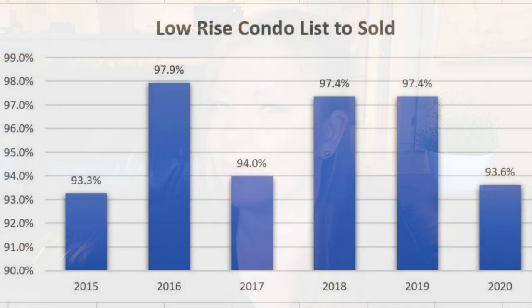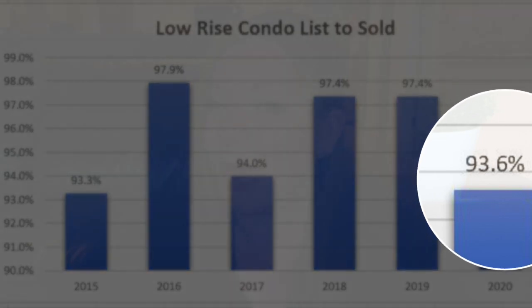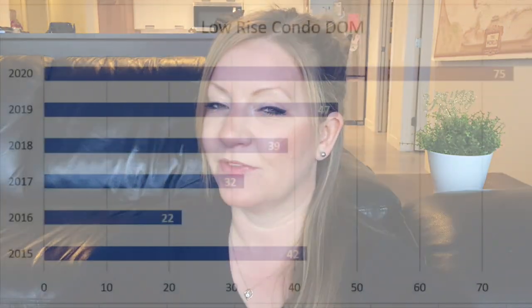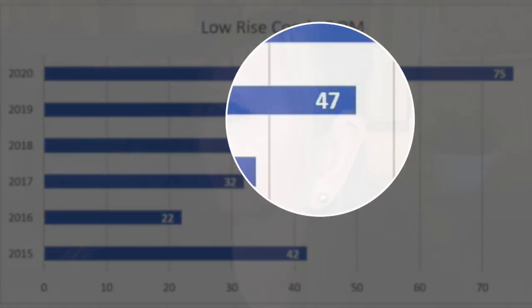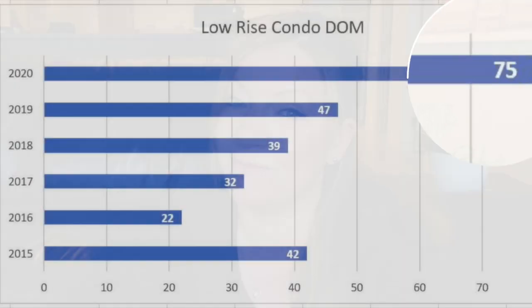The sold-to-list ratio has fluctuated a lot over the last five years. From March 21st to April 21st, 2020, we've seen condos sell for 93% of list price. And if you're going to be selling, you're going to be looking at waiting a long time. Low rise condos are selling very slow, with the median days on market increasing from 47 days in 2019 all the way up to 75 days on market in 2020.